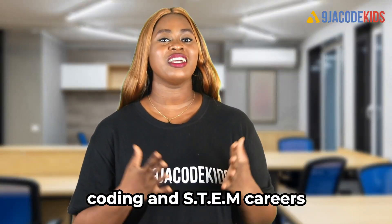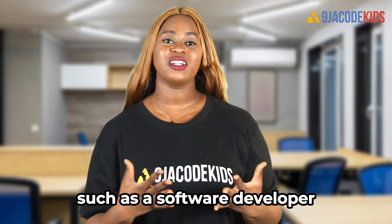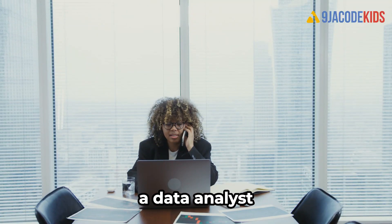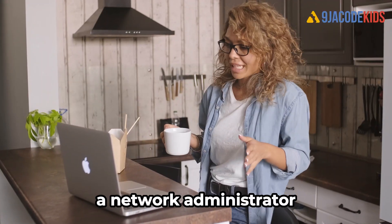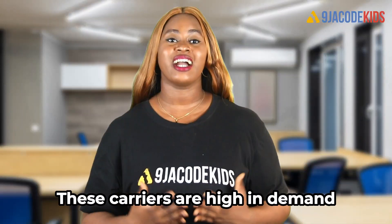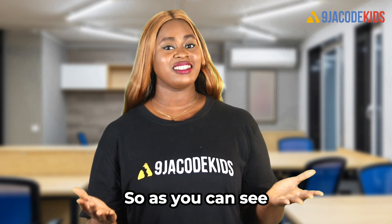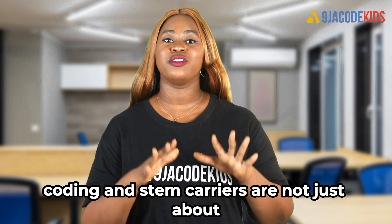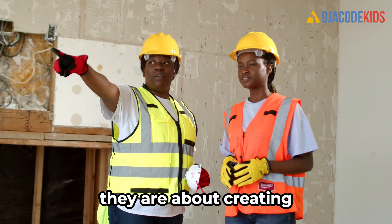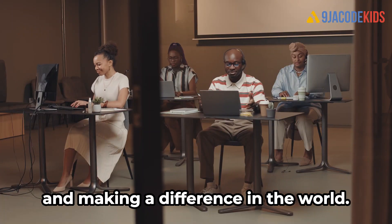In the real world, coding and STEM careers can lead to job opportunities such as a software developer, a game developer, a data analyst, a network administrator, a cybersecurity expert, and much more. These careers are high in demand and are often high-paying jobs. As you can see, coding and STEM careers are not just about sitting in front of a computer all day — they are about creating, problem solving, and making a difference in the world.